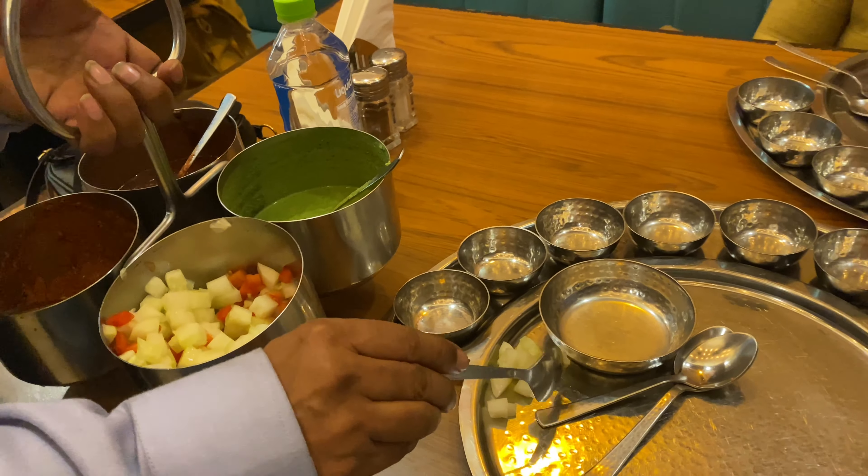The green chutney was really, really very fresh with great flavor. It was coming through strongly. Many green chutneys are too heavy on the imli, but this one was balanced.